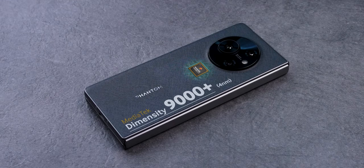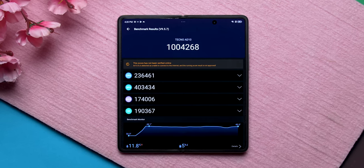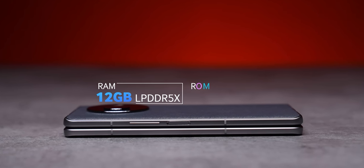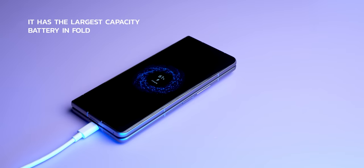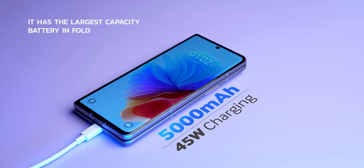Talking about specifications — this runs the Dimensity 9000 Plus, a 5G processor. I'd call it premium mid-range or close to flagship level. Antutu score is around 1 million, which is a big thumbs up. It has LPDDR5X RAM and UFS 3.1 storage. The only variant is 12GB RAM with 256GB storage. Battery is a solid 5000mAh with 45W charging — 0 to 100% in 55 minutes.